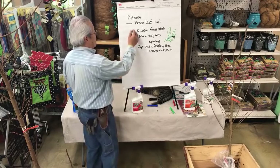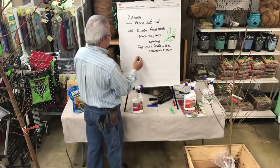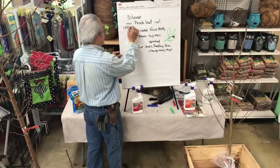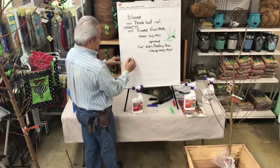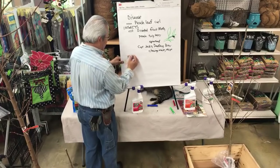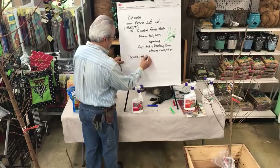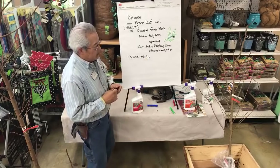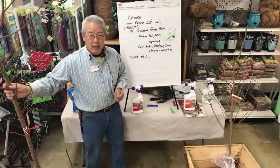So that's the Oriental Fruit Moth. The one other bug that's mainly a problem on nectarines is the flower thrips — I think it's the western flower thrips. On nectarines especially, peaches are somewhat protected, but nectarines have the smooth skin.